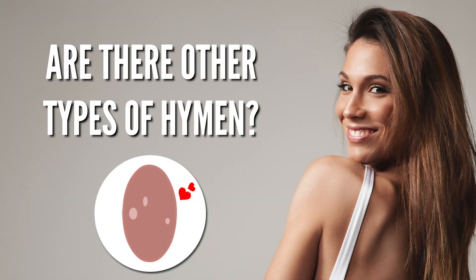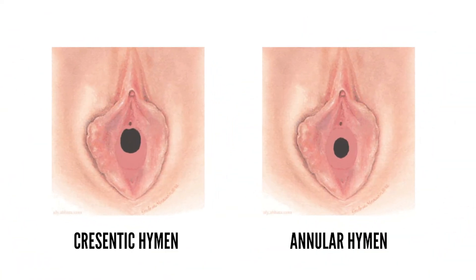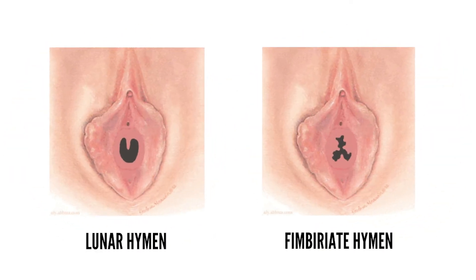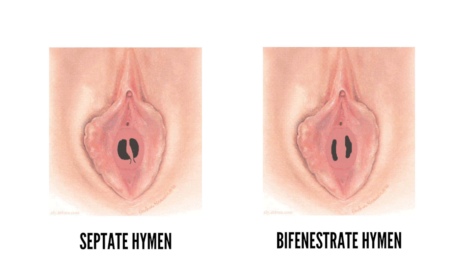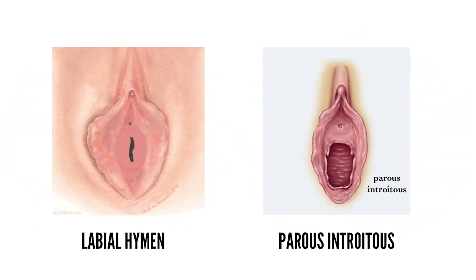Are there other types of hymen? There are several types of hymen shapes, including: crescentic hymen, annular hymen, dentate hymen, denticular type hymen, fimbriate hymen, lunate-shape hymen, septate hymen, bifenestrate hymen, cribriform hymen, microperforate hymen, imperforate hymen, labial hymen, and parous introitus type hymen.